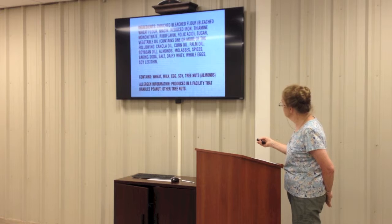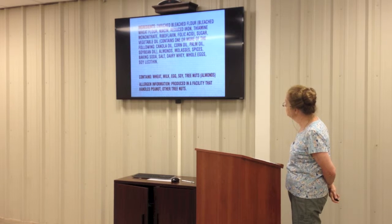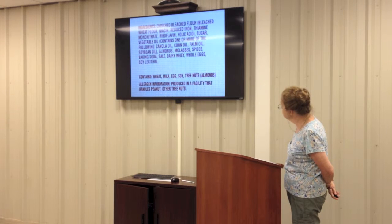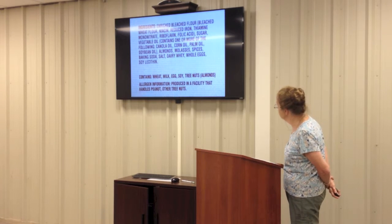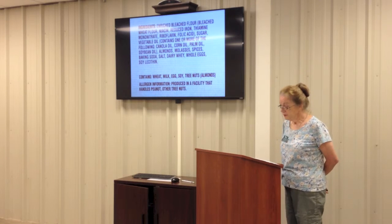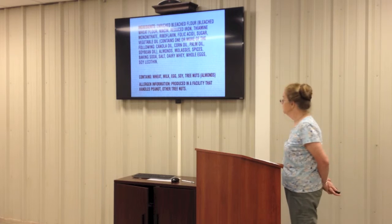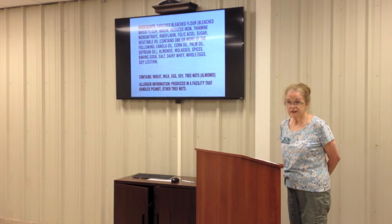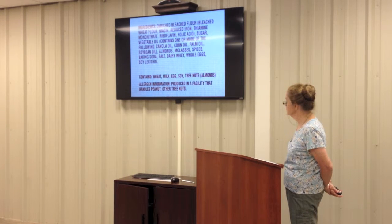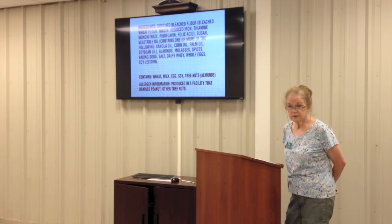Let's look at those ingredients. The first one is enriched bleached flour — with an explanation of bleached wheat flour, niacin, reduced iron, thiamine, and folic acid. The next ingredient is sugar, and the next is vegetable oil. Going by our list: refined grains, yes. Sugar, yes. Vegetable oil is not necessarily a hydrogenated oil, so maybe it's not as bad as it sounds. But this is definitely highly processed. These are the Archway Windmill cookies, and I happen to love them, so I will continue to eat them.